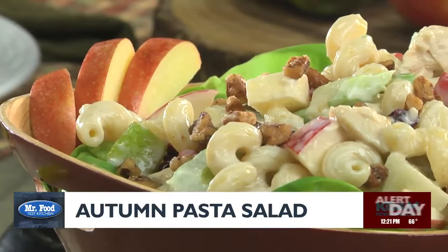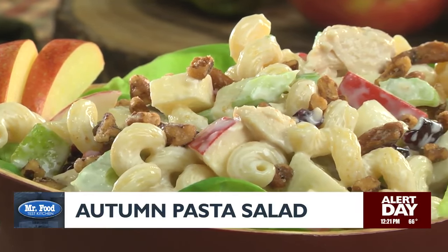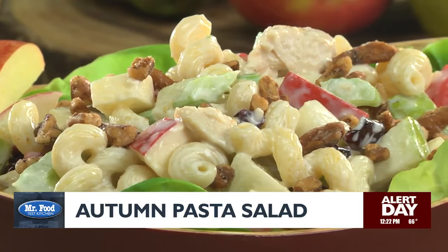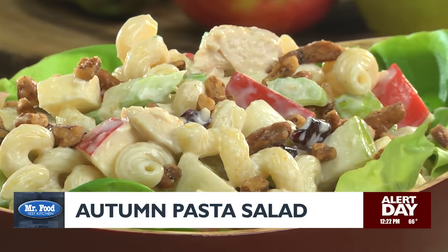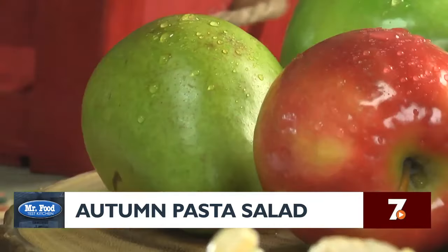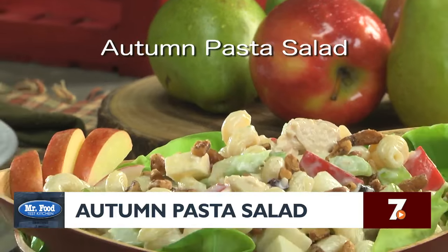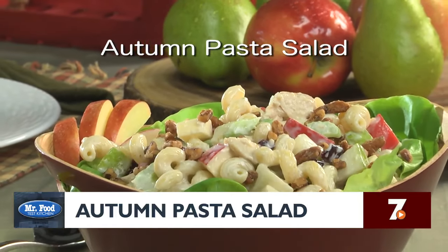It's really hard to explain just how good this is. Between the sweet and tart dressing, the crunch of the apples and the pears, the candied nuts, and the heartiness of the chicken — what's not to love? As always, the recipe for our Autumn Pasta Salad is online now, and is ready to add some excitement to your table all season long.